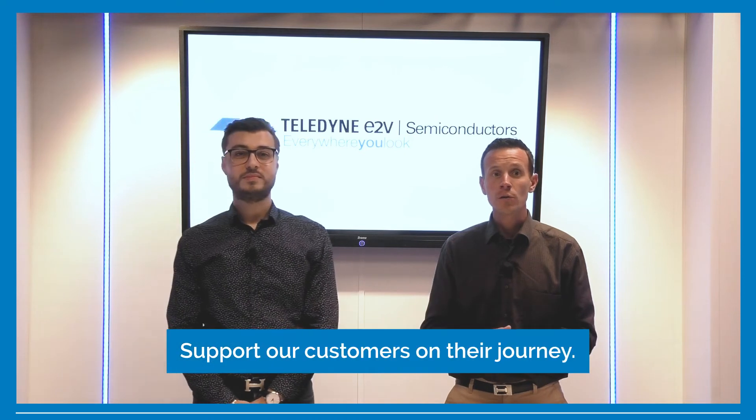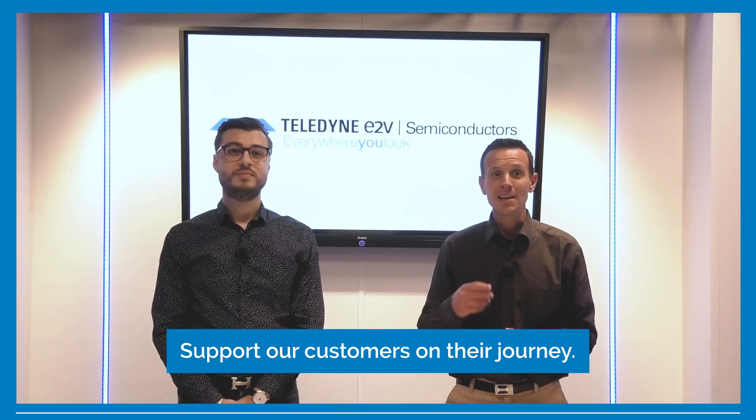We are here to support our customers on their journey, enabling them to go to the moon and beyond. See you next time.